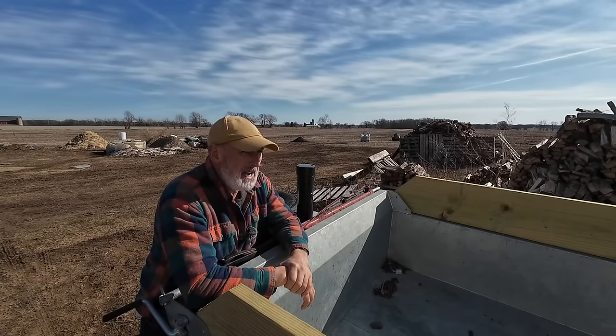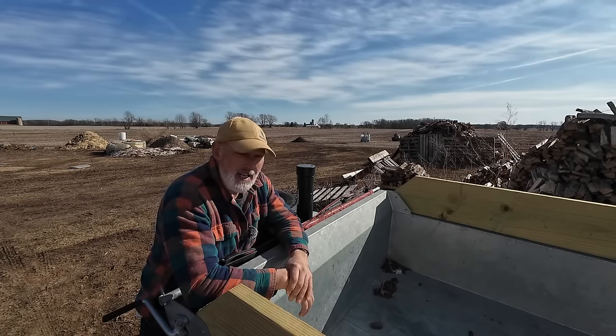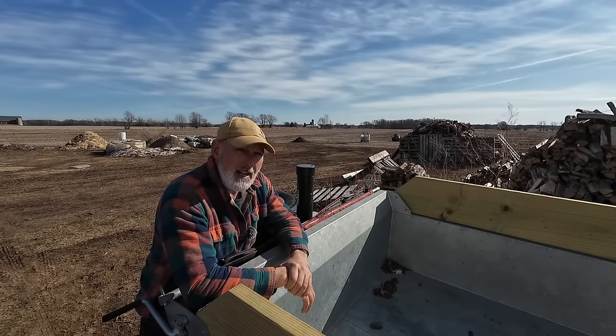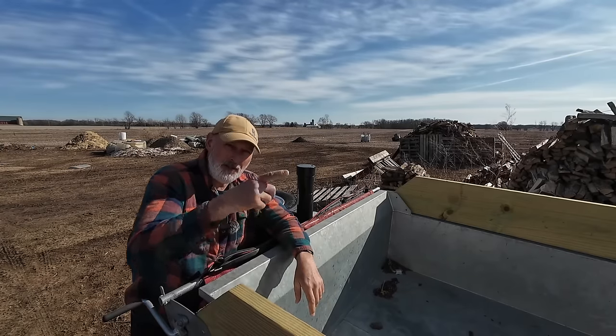Yesterday I come home and there's a box from N&N — Thumb Trailers obviously got a hold of them and said, "Hey, he needs a longer tarp." I got a longer tarp. So we're going to change out this one for the new one. I'll show it to you right now.